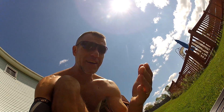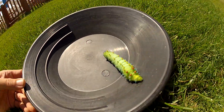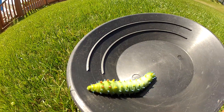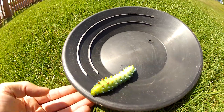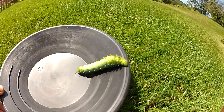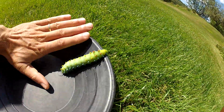Hey everybody, can anybody identify what this caterpillar is? This thing is a monster. I've seen a lot of caterpillars in my day but this thing takes the cake — it's huge. Look at him, look at the size of my finger, that thing's huge.